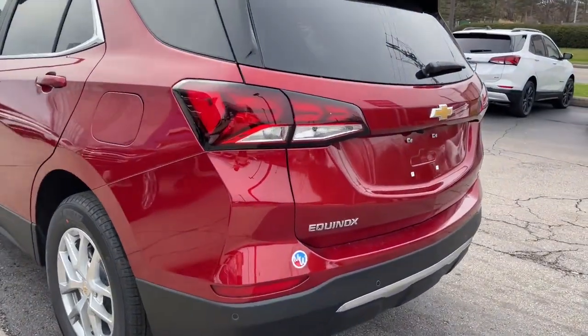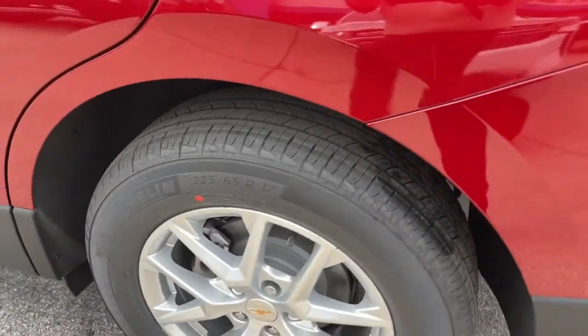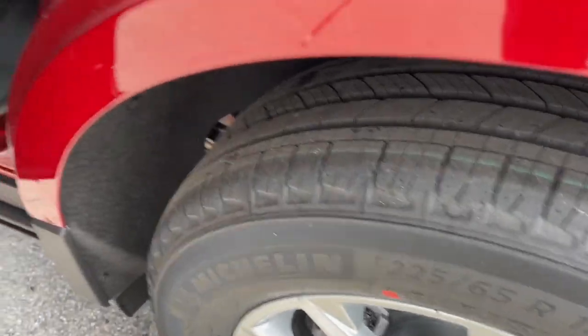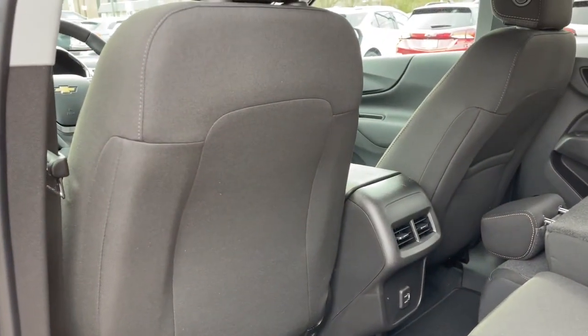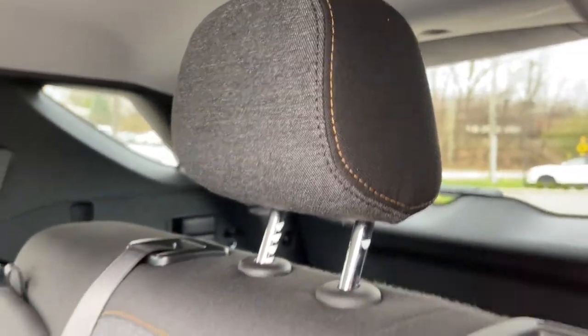These are just some of the great options this vehicle comes with: keyless entry, remote engine start, lane keeping assist, backup camera, keyless start, heated mirrors, satellite radio, Bluetooth connection, aluminum wheels, and steering wheel audio controls.